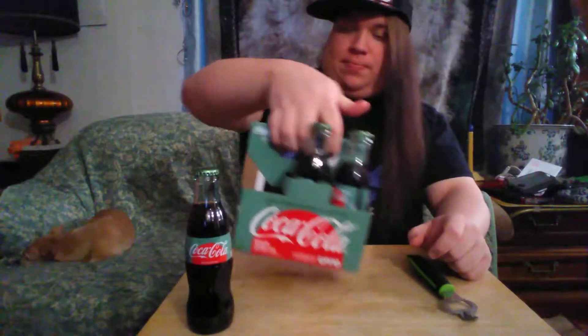Now, Coke Life comes in six packs — tiny little bottles. These are only eight ounces, so pretty small. And for a six pack, I believe it was seven or eight bucks. A little expensive.